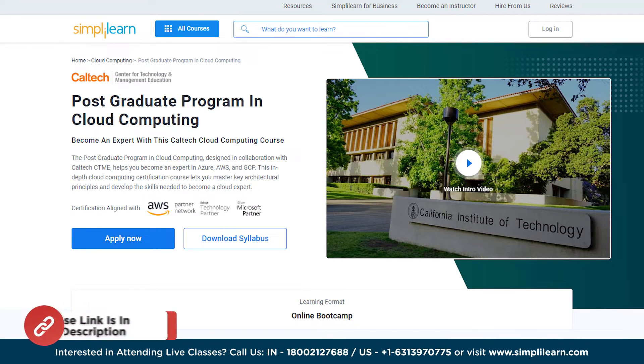Whether you are a fresher or an IT expert with some experience, you can improve your skills in cloud computing by getting the proper training and certifications. On that note, we present to you the postgraduate program in cloud computing by Simply Learn.